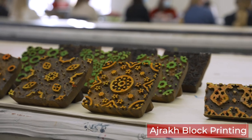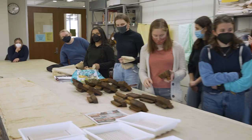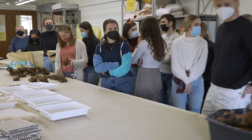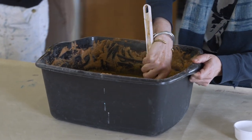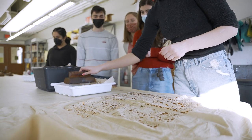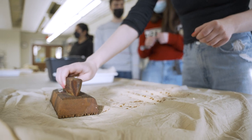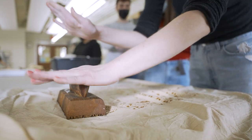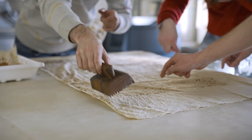Then they learned Ajrakh block printing, which is the most complex of the traditions. Ajrakh was kind of what drew me into the class when I saw those wooden blocks, and it lived up to its expectation. We got to have materials sent from India. I'd never done block printing before and always wanted to try it, and being able to do it in a more traditional way was a good foundation for understanding how it could transfer to more modern techniques too.